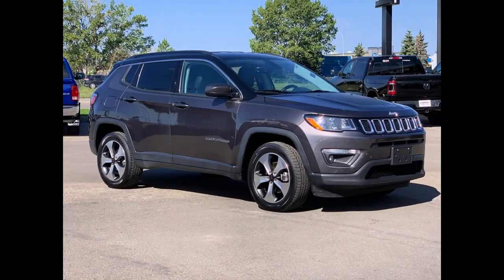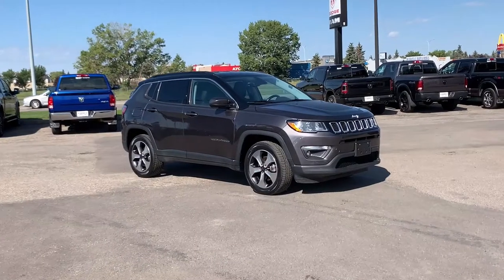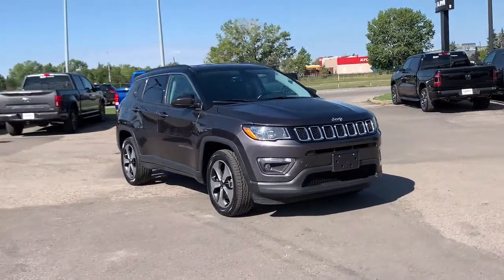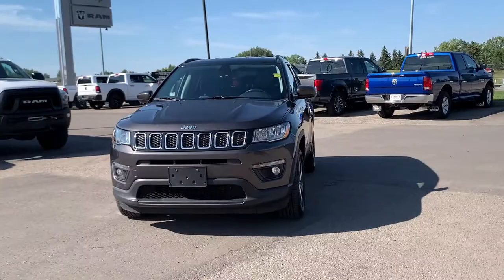Hello everyone, we're here today at Airtree Dodge Jeep, home of the $10,000 giveaway. With any vehicle purchase you make, you're going to be entered into our monthly draw for your very own chance to win $10,000. And now, back to the start of the show, we have this gorgeous 2018 Jeep Compass North 4x4.